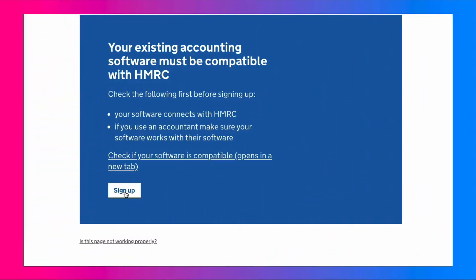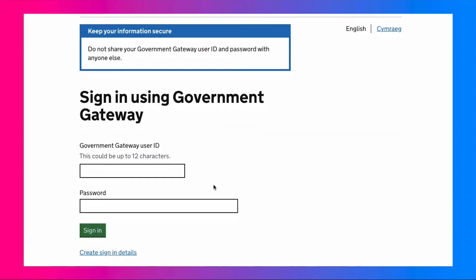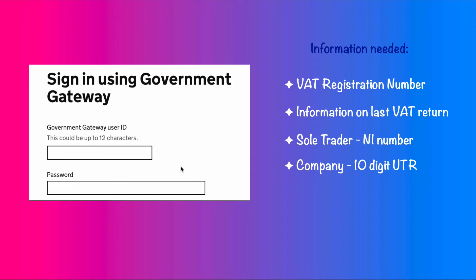We already know Xero is compatible, so we go straight to sign up. Before heading to the government gateway, have the required information ready: your VAT registration number, the information on your last VAT return, and if you're a sole trader, your National Insurance number. If you're a limited company, you'll need your company UTR, and if you're a partnership, you'll also need your postcode.